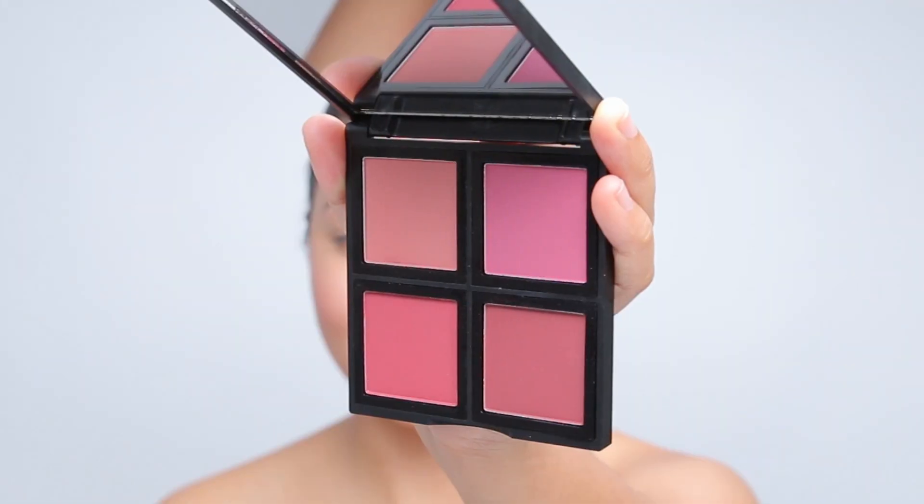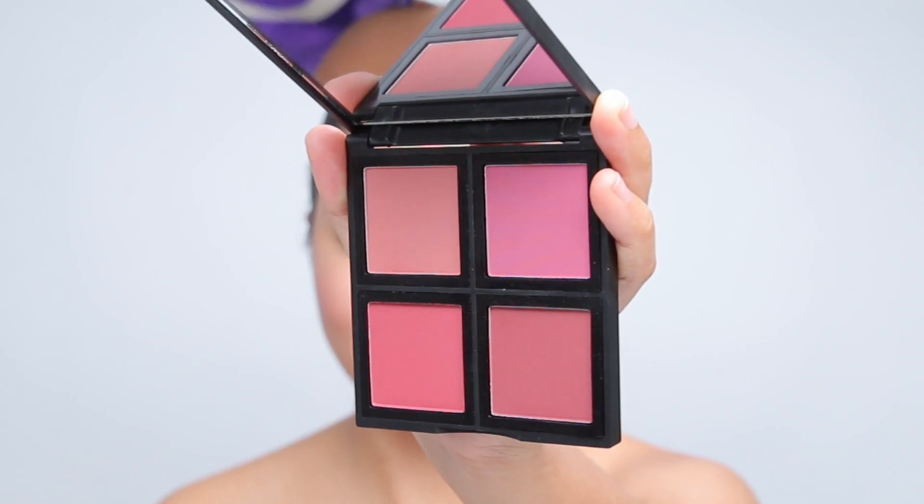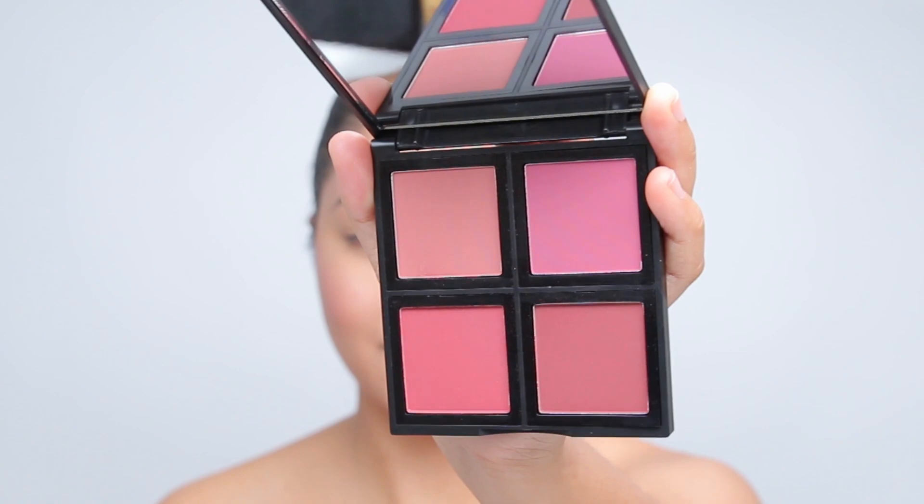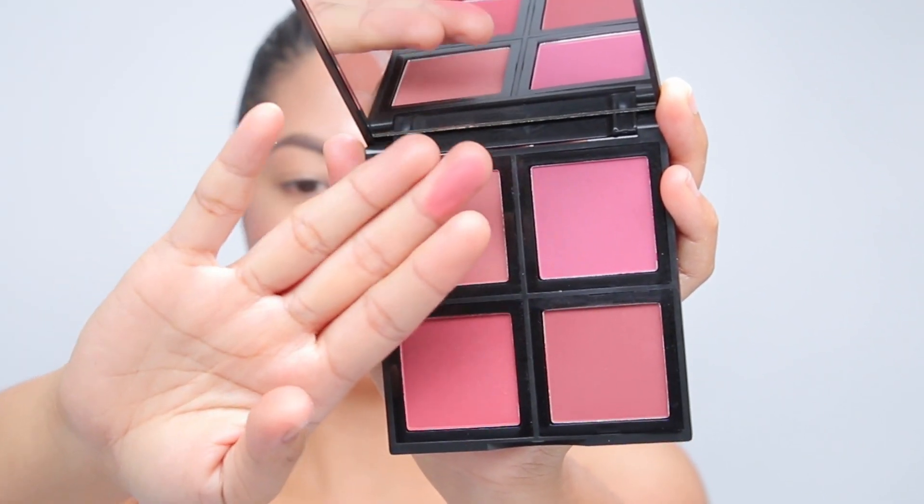For blush I use my current favorite — it's actually a blush palette. It's the e.l.f. blush palette in the shade dark, and it comes with beautiful blush shades. You get like four products in one.